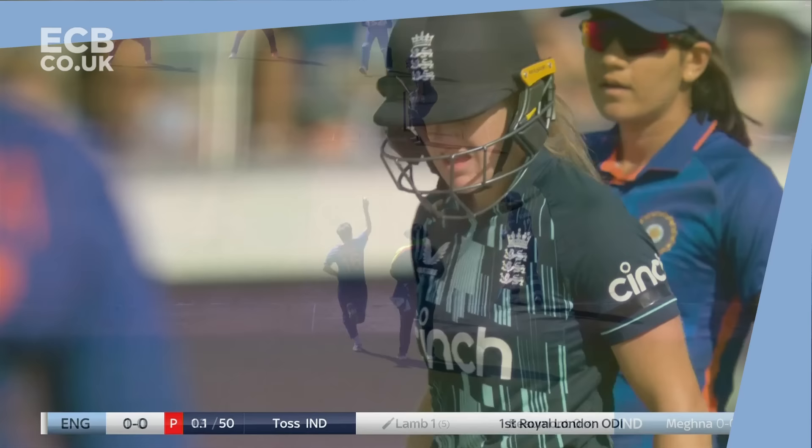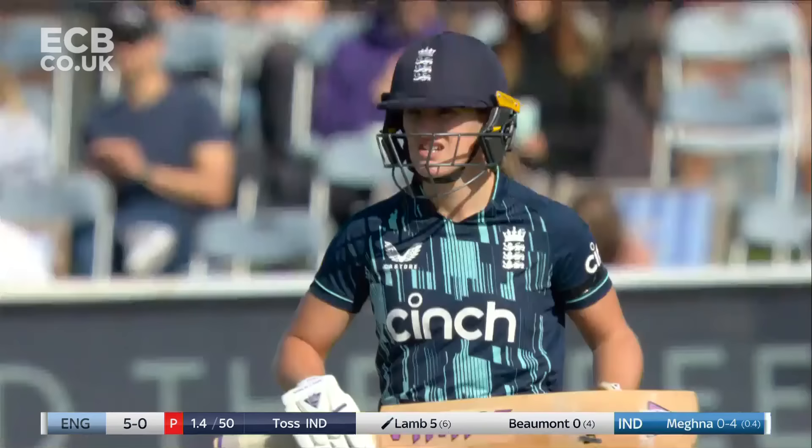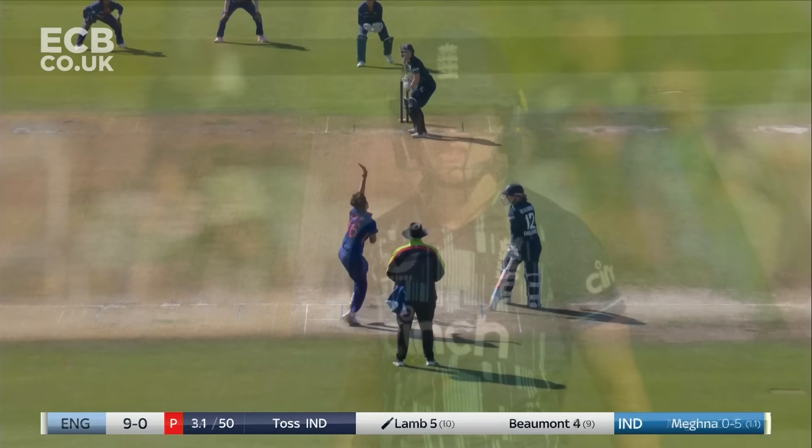Straight past the edge. Pull up and helped away. First boundary of the day by Emma Lamb.